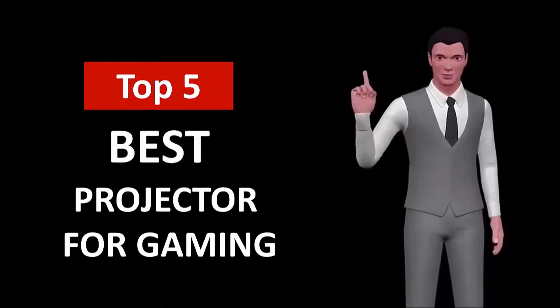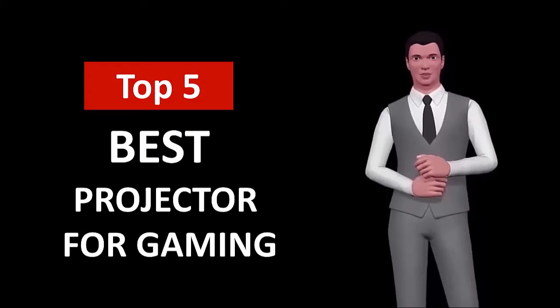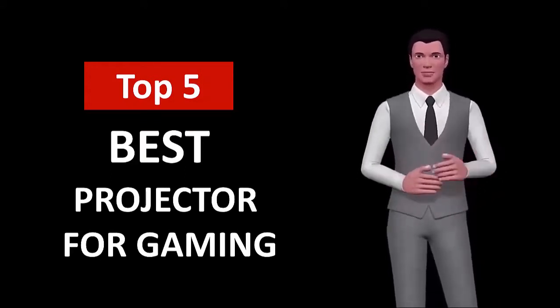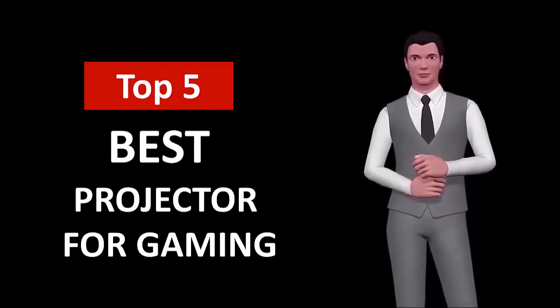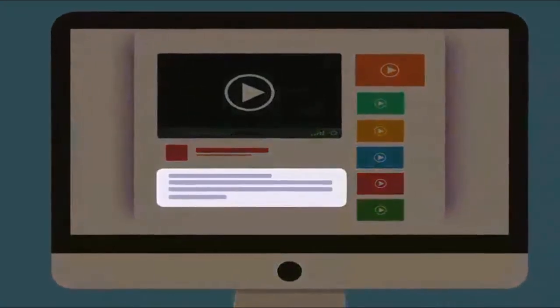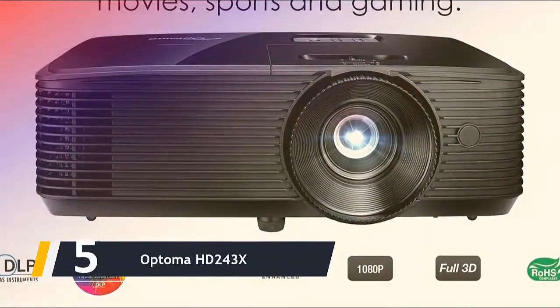Hi, welcome to Top Smart List. In this video we are going to check out the five best projectors for gaming. I made this list based on my personal research and opinion, and I tried to list them based on their quality, price, durability, and more. If you want to see the price and find out more information about these best projectors for gaming, you can check out the links in the description below.